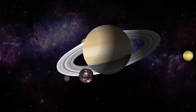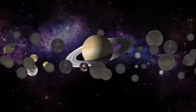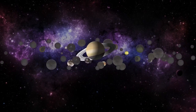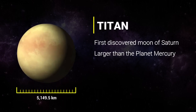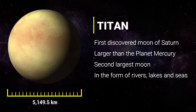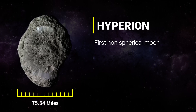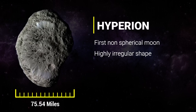Saturn has 82 moons, out of which 53 moons have been confirmed, and 29 moons are waiting for confirmation of their names. Saturn has 7 major satellites, with one of them being even bigger than the planet Mercury. Titan is the first discovered moon of Saturn. It is larger than the planet Mercury, and is the second largest moon in our solar system. Titan is the only place besides Earth known to have liquids in the form of rivers, lakes, and seas on its surface. Hyperion is the first non-round moon to be discovered in the solar system, with a diameter of about 75.54 miles, making it one of the largest known bodies of highly irregular shape in the solar system.